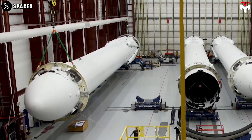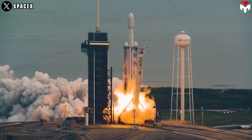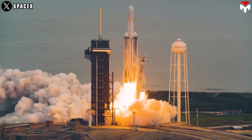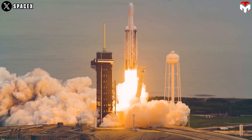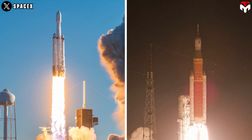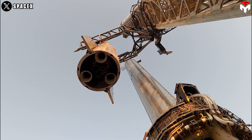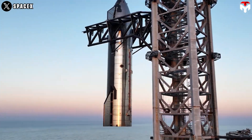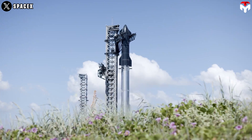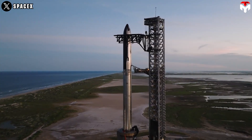When combining three of Falcon 9's core stages, the super-heavy lift launch vehicle Falcon Heavy was formed, with 5 million pounds of thrust at lift-off. Clearly, the modern Falcon Heavy is not as powerful as the traditional rocket SLS. However, SpaceX has been developing a totally new type of rocket — a fully reusable Starship with size and power far superior to NASA's Orange Rocket.